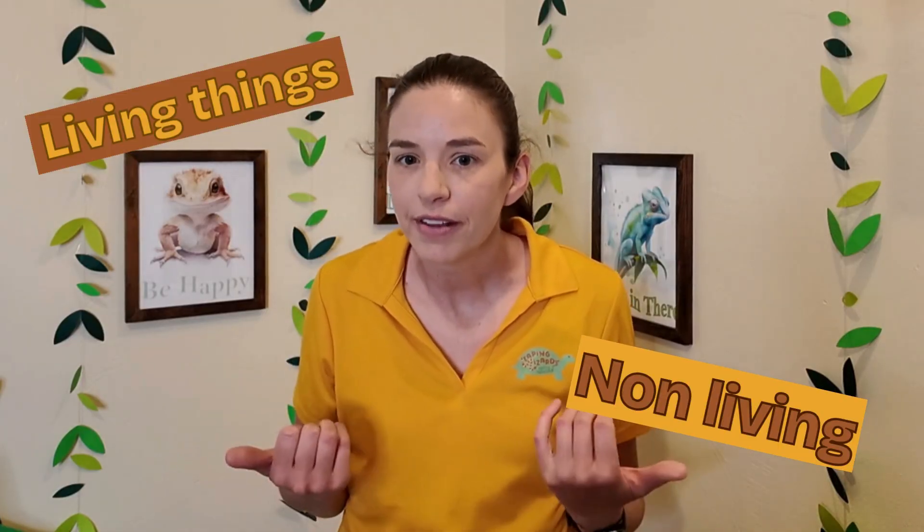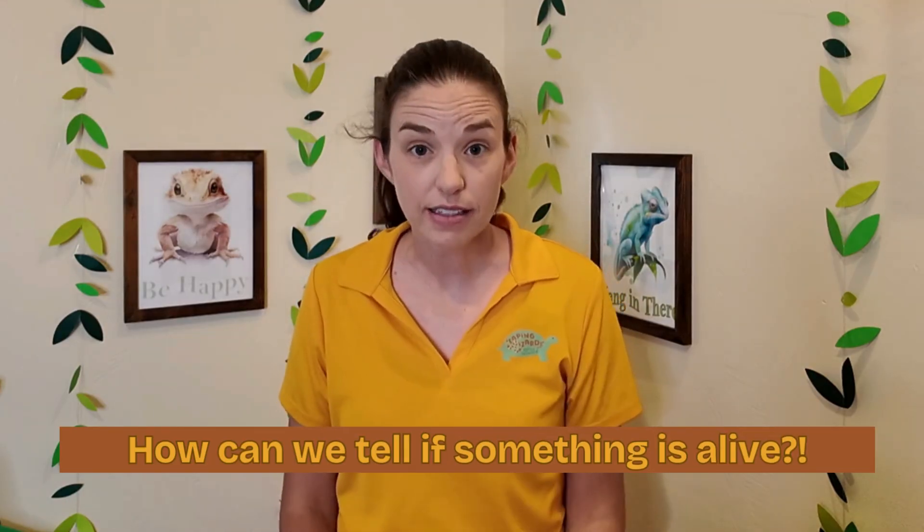That got me thinking about living things, but then that also got me thinking about non-living things. Did you know that everything on earth is either living or non-living? So what are some features of living things? How can we tell if something is alive?